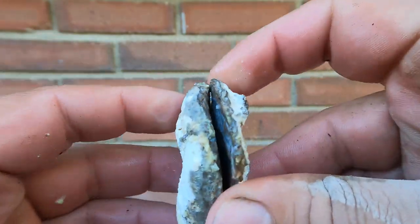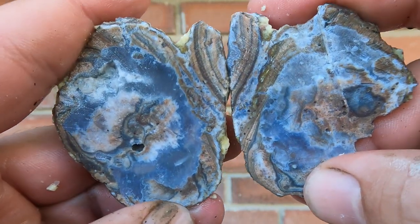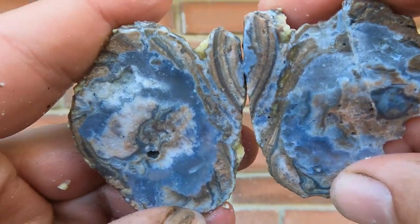We'll start off with a flat dugway geode. Yeah, they're not bad sometimes, these flat ones. Pretty cool.